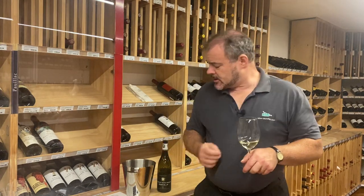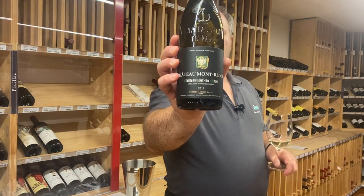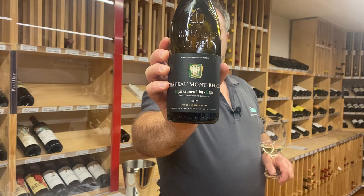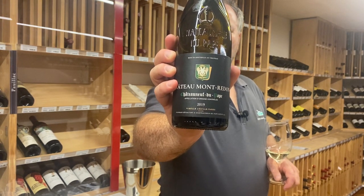Hello there. Today I've been tasting the wines of Mont Rendon, who are a large and high quality Chateauneuf-du-Pape producer. So we're in the southern Rhone. I've been tasting these with Pierre Fabre, their part owner and winemaker.